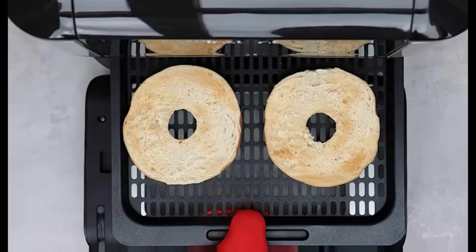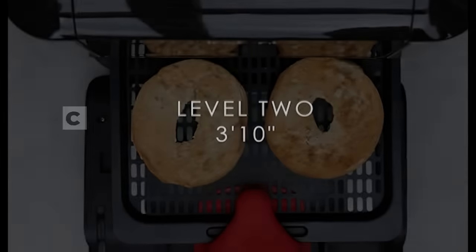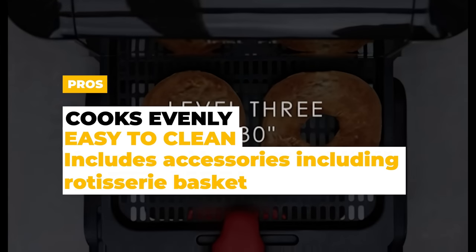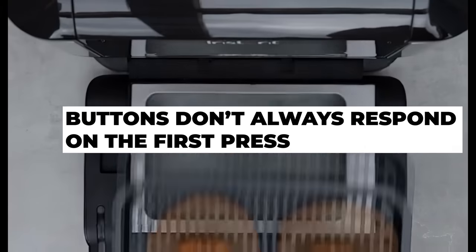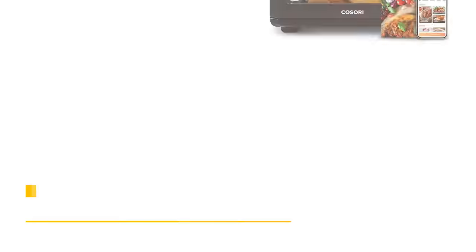The Instant Vortex Plus also comes with an app that has over 100 recipes. The pros are that it cooks evenly, it's easy to clean, and it includes some nice accessories, including the rotisserie basket. The cons are that sometimes the buttons don't always respond on the first press.